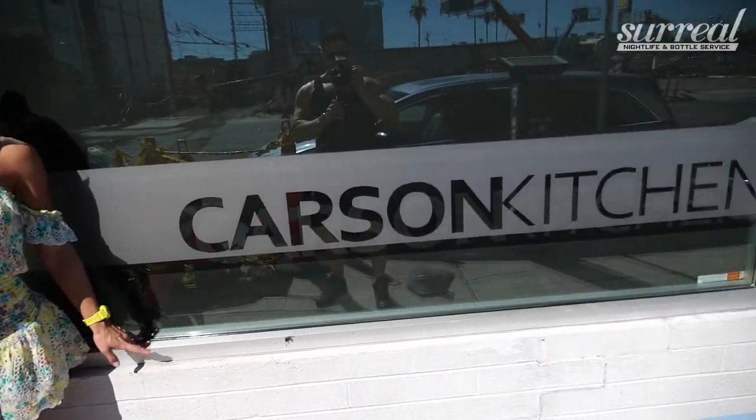All right, we're here at Carson Kitchen, starting the self-guided foodie tour on Fremont Street. This is our first stop, and I'm pretty excited to get this thing going. I think there are three stops today. We're at Carson Kitchen, and I'll show you a little sample of the food.